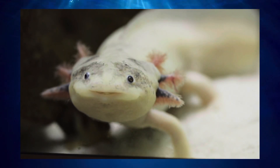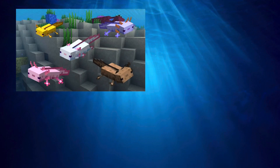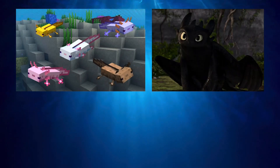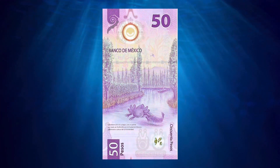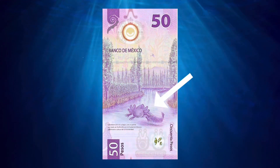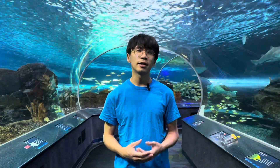With their adorable smiling baby face, axolotls are one of the most famous animals worldwide. They've been featured in Minecraft and inspired characters in How to Train Your Dragon and Pokémon. We can even find an axolotl on a Mexican $50 bill. Unfortunately, even with their fame in pop culture, these animals are critically endangered.